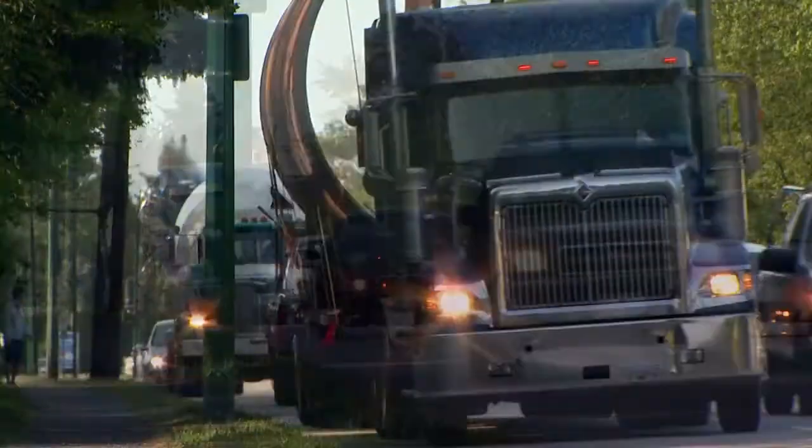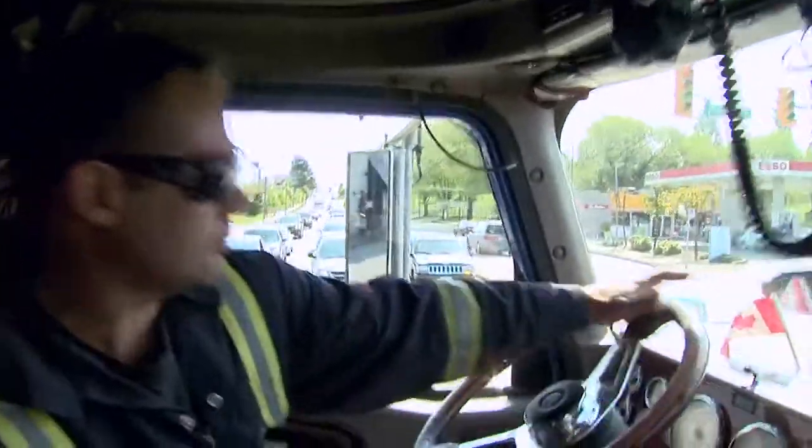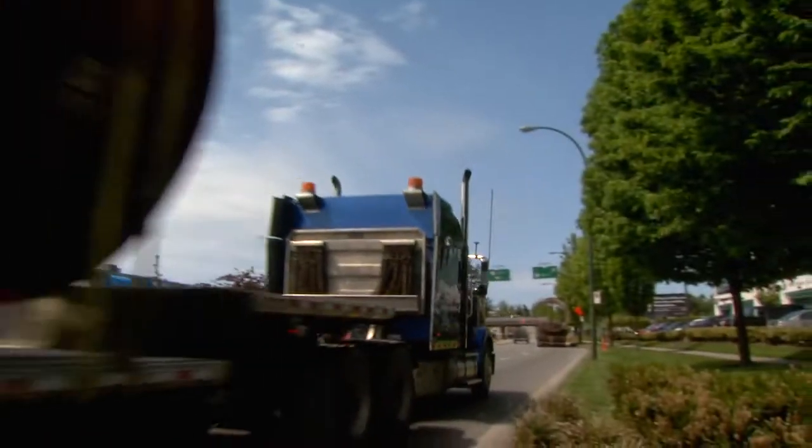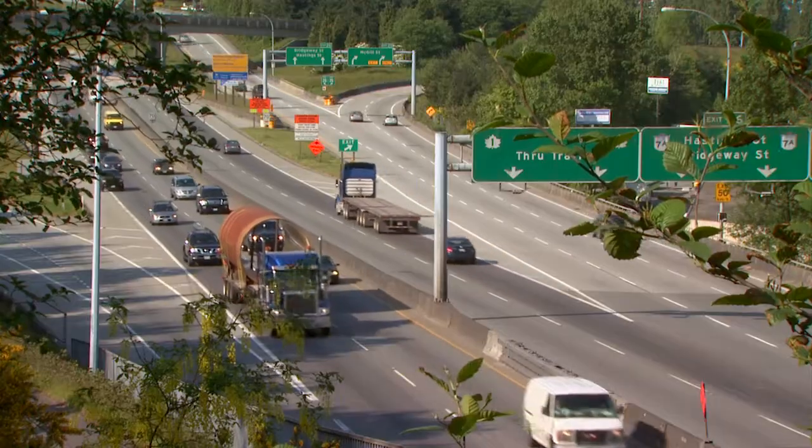The heavy load is carefully hauled through busy traffic, blending in with the many large rigs that ply the roads, and over the Iron Workers Memorial Bridge.